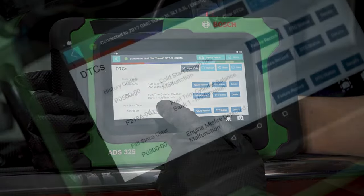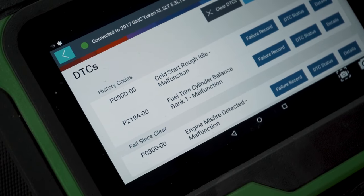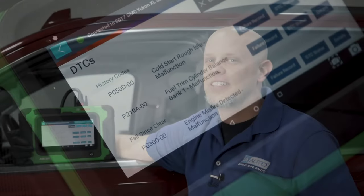The second code that we have is the fuel trim cylinder balance bank one malfunction. Because this is a V8 engine, you have two banks — bank one and bank two. The problem is with bank one and it has to do with the fuel delivery system. There's either too much fuel or too little fuel and the computer is picking up on it. That's why you get the code.